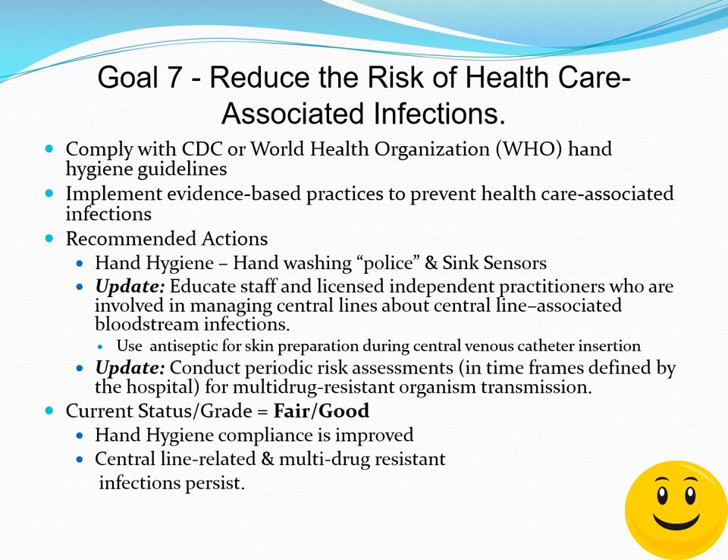Another update involves conducting periodic risk assessments in evidence-based timeframes, with a main focal point being multi-drug-resistant organism transmission. Current status is perhaps fair to good — in the C plus to B minus range. Hand hygiene compliance has improved; respiratory therapists and nurses tend to rank near the top at 90–95% compliance. Many physicians, particularly resident physicians in training, tend to be less compliant. Success with central line-related and multi-drug-resistant infections has improved, but issues persist.